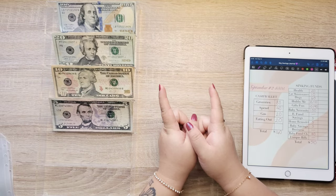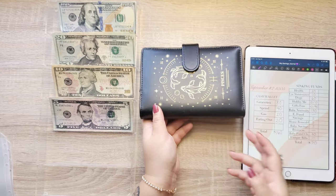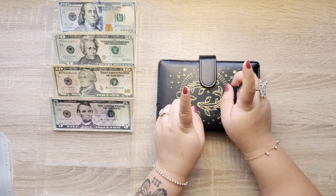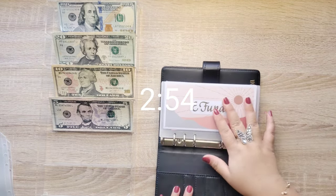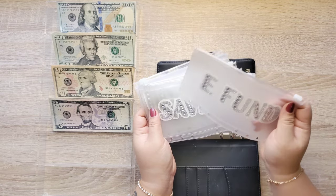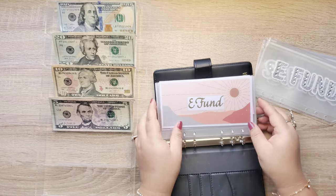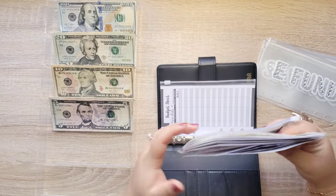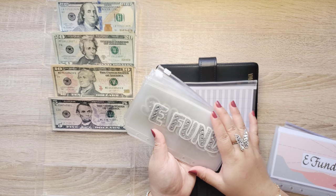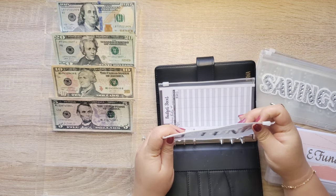Before we begin, I have been doing arts and crafts this weekend, so I'm going to revamp my sinking funds binder. If you want to skip to the cash stuffing, I'll put the timestamp here. Over the weekend I made pink budget-inspired envelopes — I used glitter stickers and a white permanent marker. Also, my baby's name is in here and her name is Sola, so that is my baby girl's name.